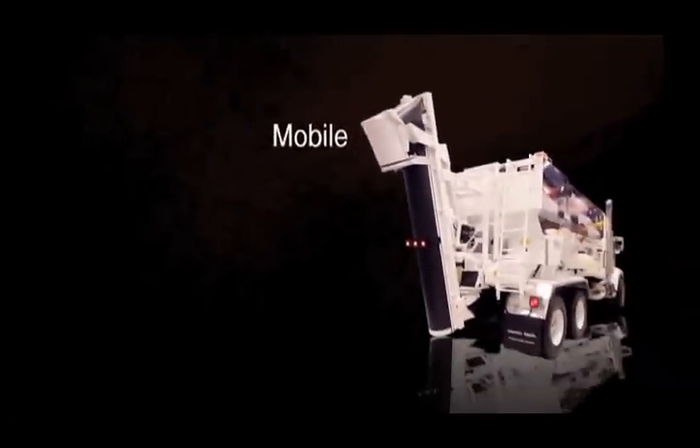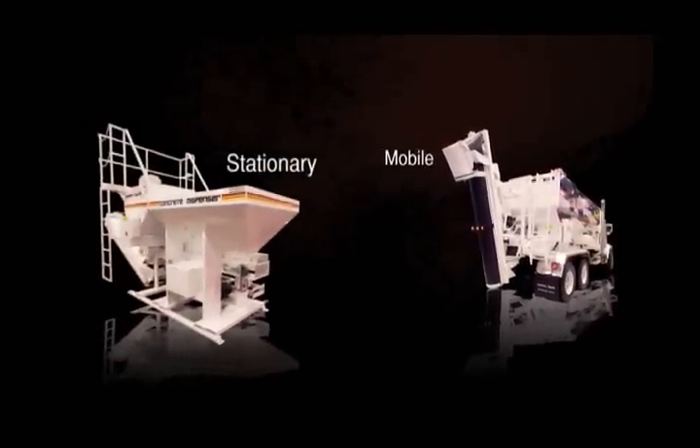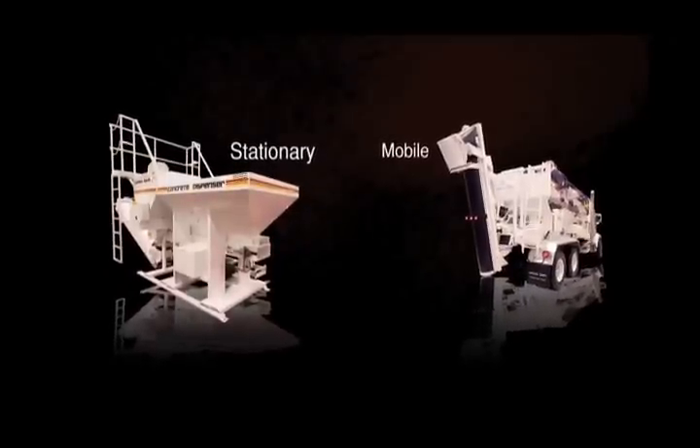Cementek manufactures both mobile and static plants. Mobile units can be truck or trailer mounted, and can be mounted either on your existing truck or a new or used chassis.